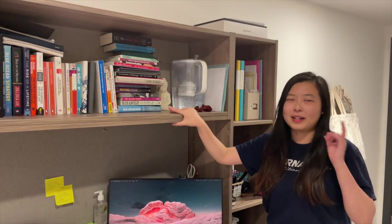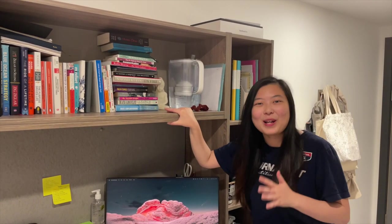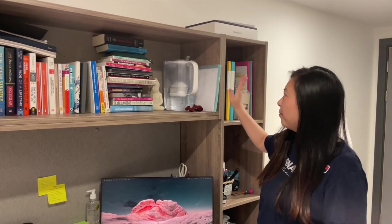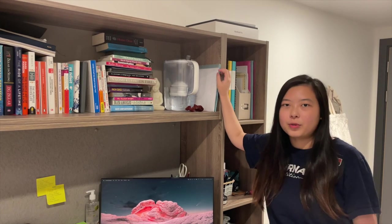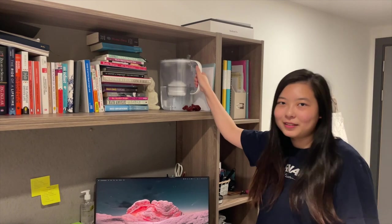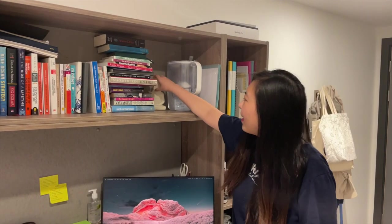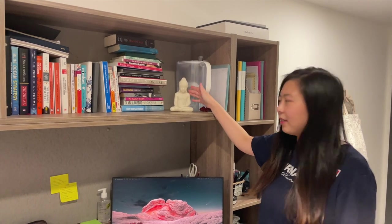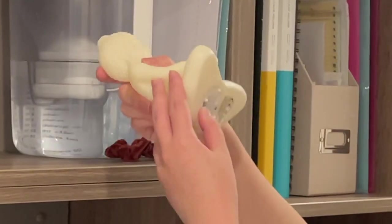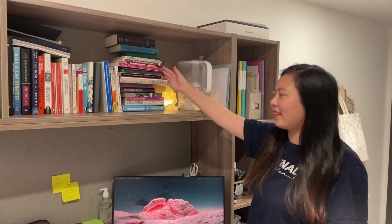I've already sold and donated quite a lot of my books because I can't possibly bring everything to Cambridge. Here I just have folders for the most important stuff I access regularly, my Brita water bottle — we all need a Brita — and then there's a Buddha statue, which is actually supposedly a lamp.